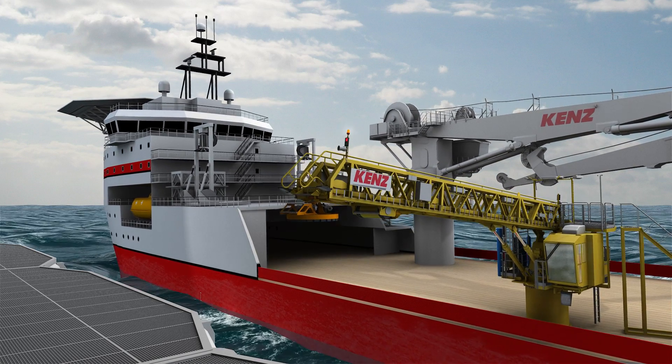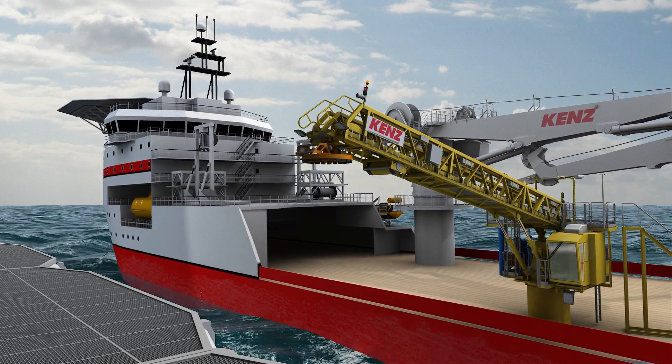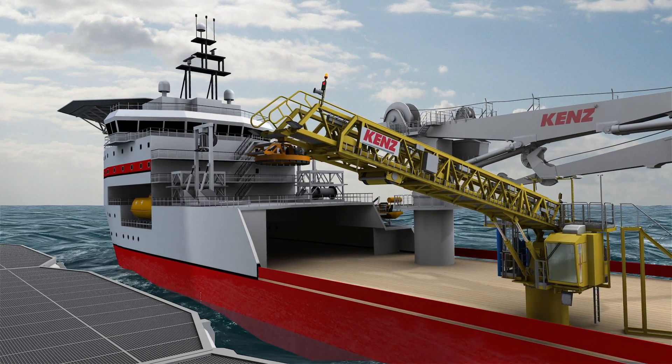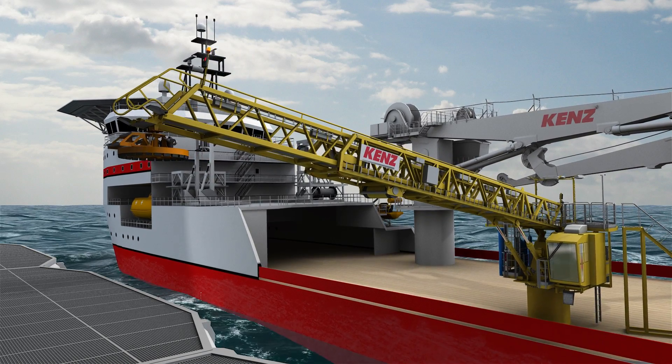When the gangway is slewed towards the platform, active motion compensation is activated to ensure that the tip of the gangway is kept in a fixed position. This way the operator can safely extend the gangway to reach the platform.